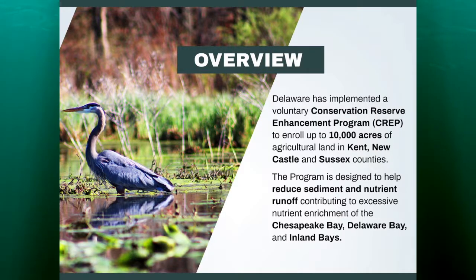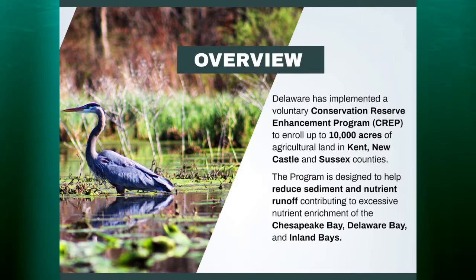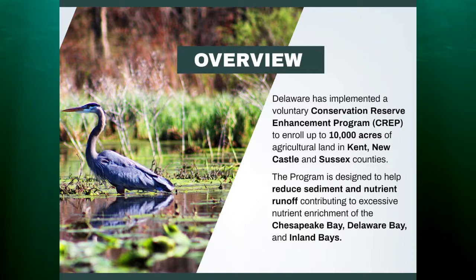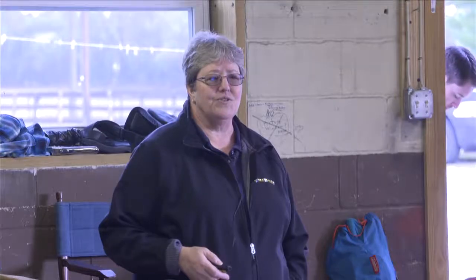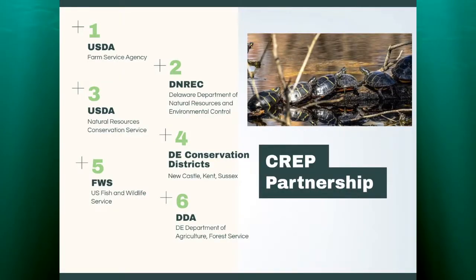As an overview of the CREP program, Delaware's implemented the Conservation Reserve Enhancement Program. The goal is to enroll up to 10,000 acres of agricultural land in Kent, Newcastle, and Sussex counties. The program is designed to reduce sediment and nutrient runoff, which is adding excess nutrient enrichment to the Chesapeake Bay, the Delaware Bay, and the Delaware Inland Bays.